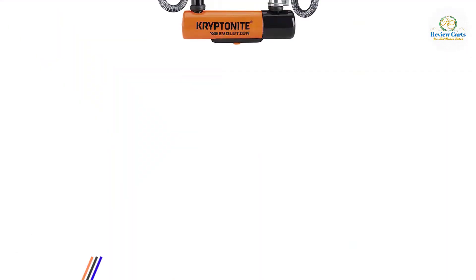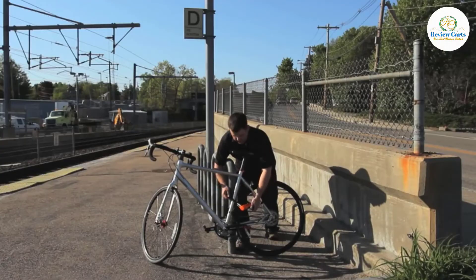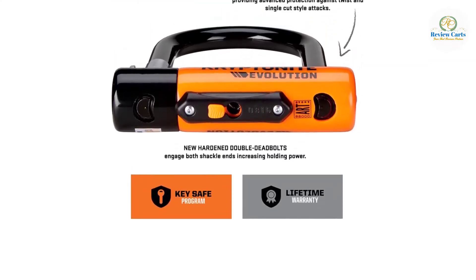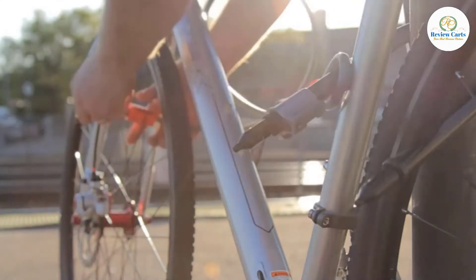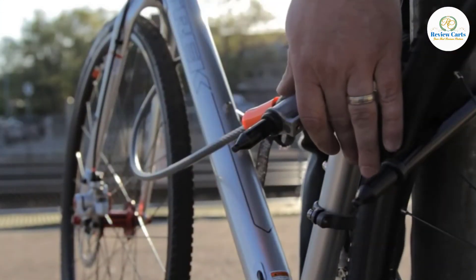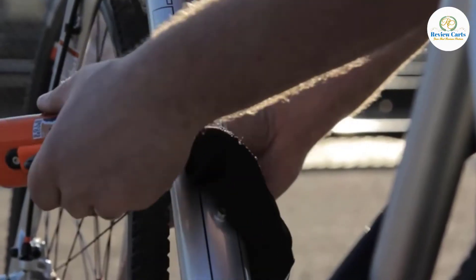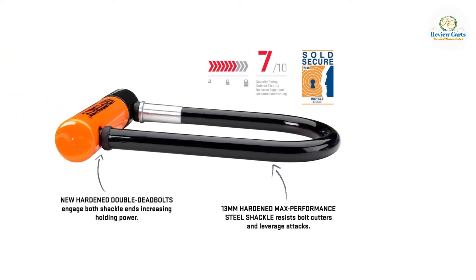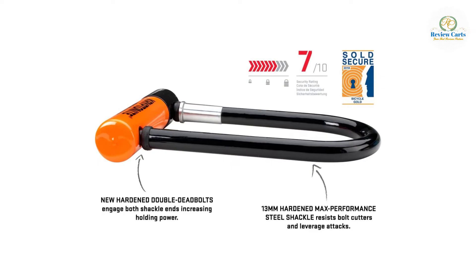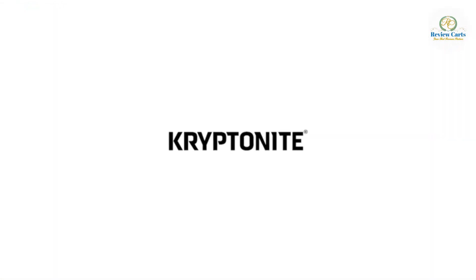Number 2: Kryptonite Evolution U-Lock with Flex Frame. It features a 13mm hardened max-performance steel shackle with new hardened double deadbolts to engage both ends, increasing holding power. Register your product online to activate optional Anti-Theft Protection — Kryptonite will pay out up to a certain value if the product is defeated when used properly. The Key Safe Program lets you register your keys online and receive two replacement keys globally if lost. Comes with three stainless steel keys including one lead-replaceable key fob, and mounts conveniently on your bike frame.